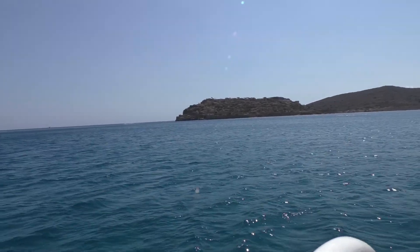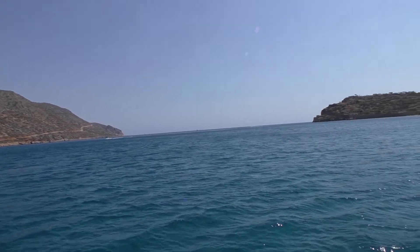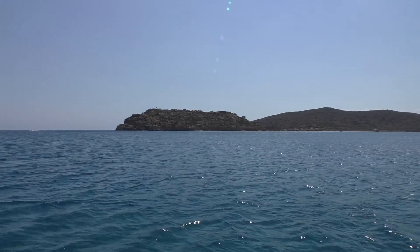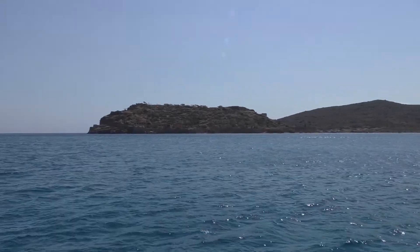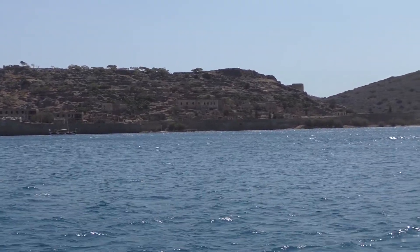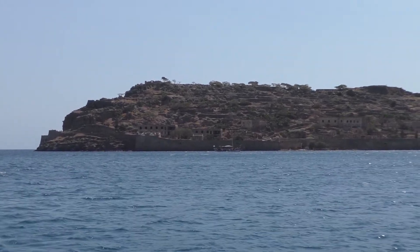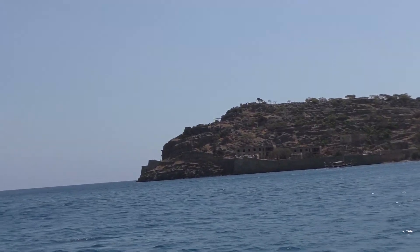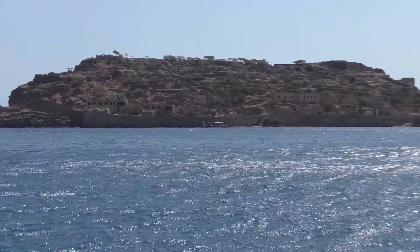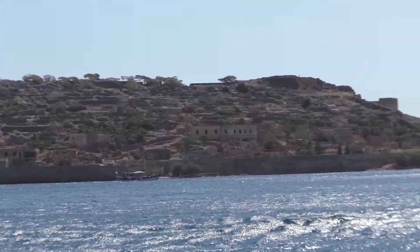So we're on a ferry to Spinalonga Island. You can see there, we go out into the ocean. There's a Venetian fortress — you can see the walls, they're really quite impressive. It became a leper colony, just as an idea to contain them, but originally it was the fortress of the Venetians, who were obviously very active in this area.